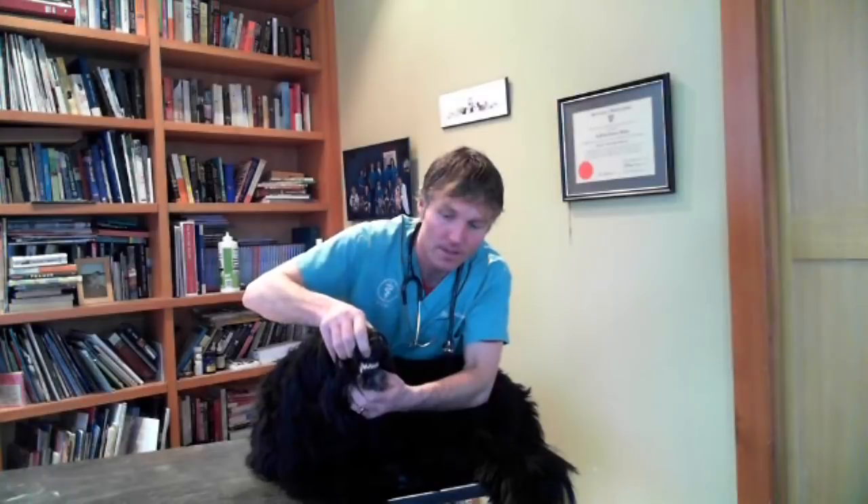In other animals there can be localized seizures. What you might see, as we can see with Jesse here, is just their mouth chattering — their jaws clenching together, their teeth biting together — and that will be some type of a localized seizure.